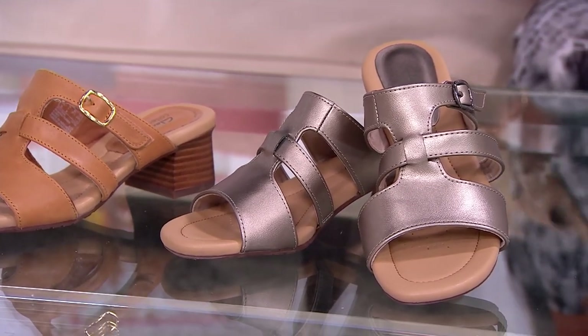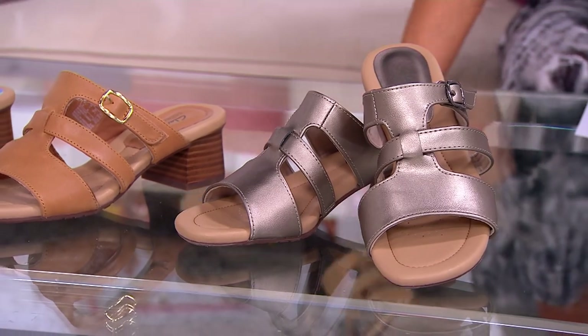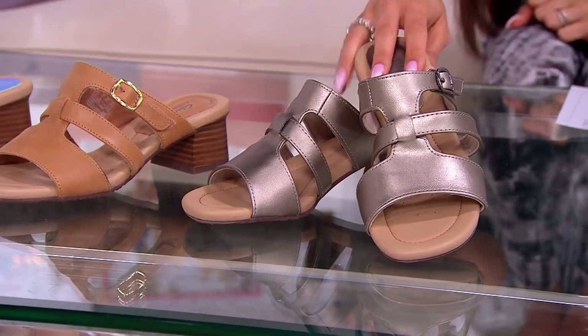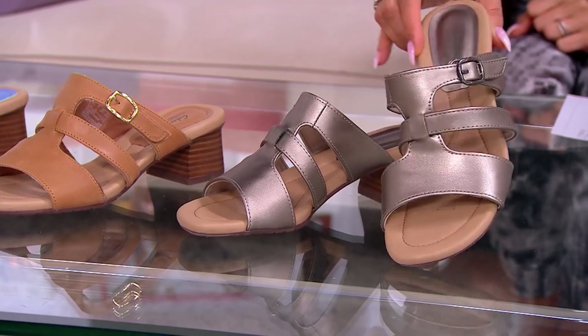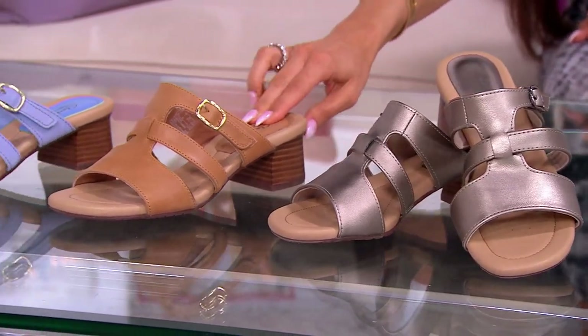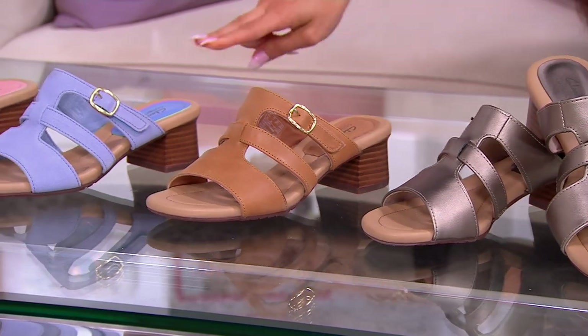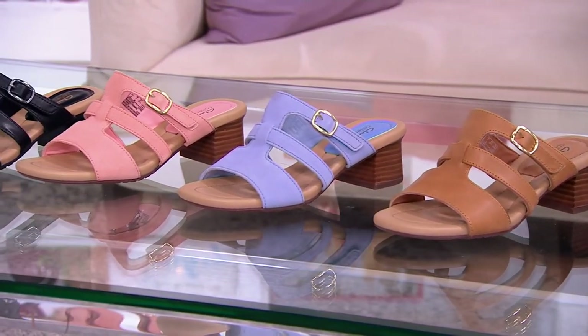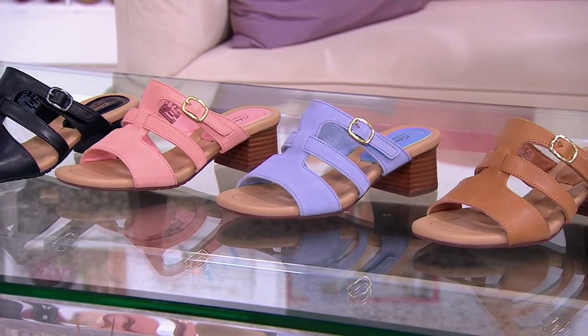Beautiful leather or man-made depending on what you choose, but most of them are leather. The bronze metallic is your man-made option, but it's so pretty. Here's your tan leather. I really love the blue suede — and actually, Jane bought this blue suede color and loves it.